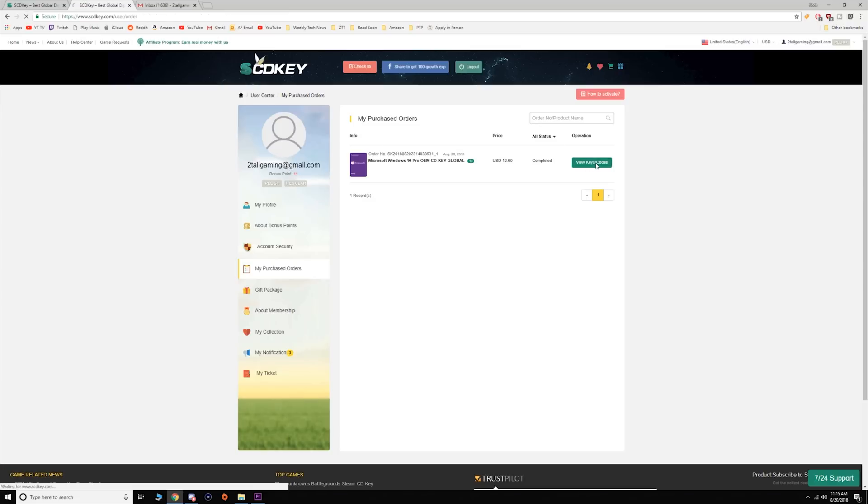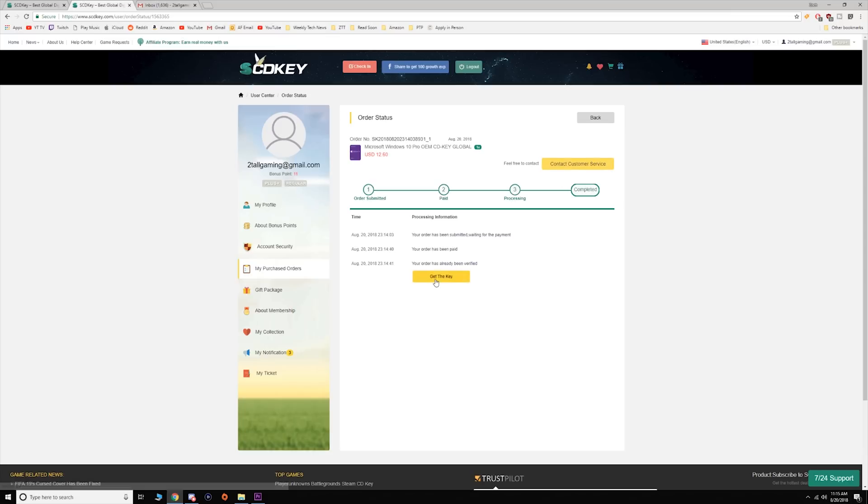You'll then see a My Purchased Order screen, you can click view keys, view keys again and there you are with a fresh code of Windows 10 Pro. From here you can use that code in one of two ways: you can either load up Windows on a bootable USB drive for a fresh build, or you can do it on an unactivated version of Windows 10, which is what I'm going to do.